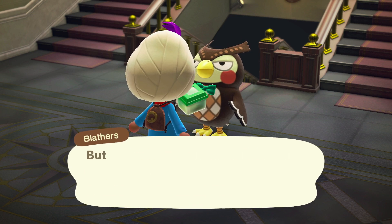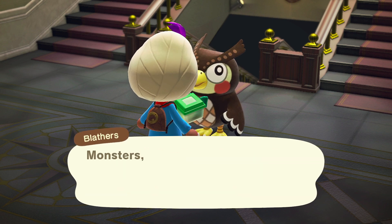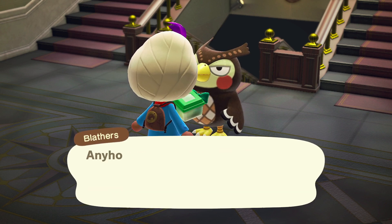It's actually on tree trunks, but it can be a little hard to see sometimes. The walking stick is available from January through May in the Southern Hemisphere and July through November in the Northern Hemisphere.